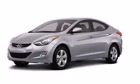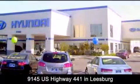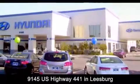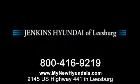Please call us today for more information on this great vehicle. Jenkins Hyundai of Leesburg is conveniently located at 9145 U.S. Highway 441 in Leesburg. Contact us to find out about our financing specials or visit us at mynewhyundais.com.